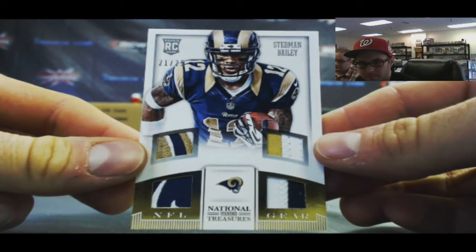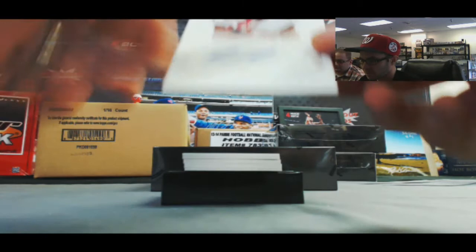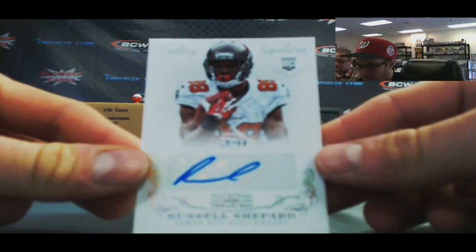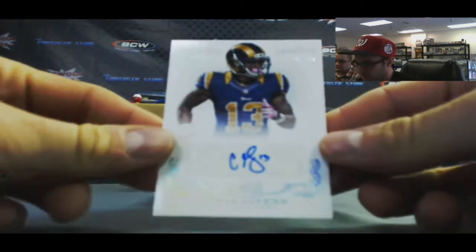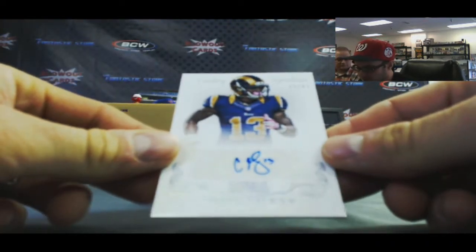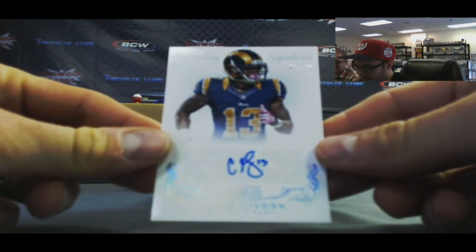Nice piece of the logo on the left-hand side. Autograph of Russell Shepard, number 10 of 99. Chris Givens, 25 of 49, Century Signatures.